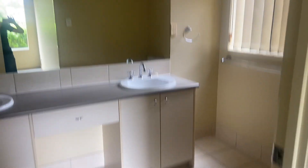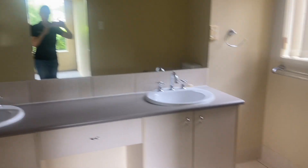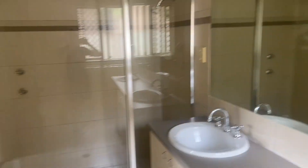And then we've got the ensuite, which has got a double vanity, nice big mirror, nice big shower.